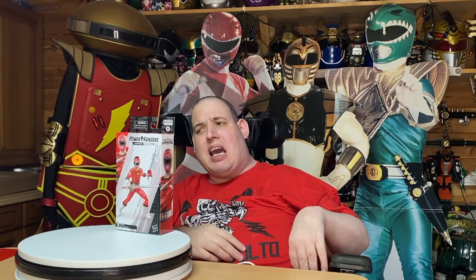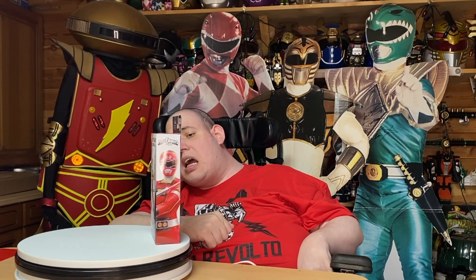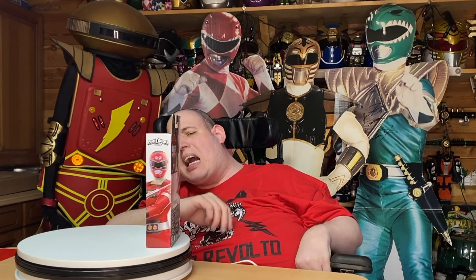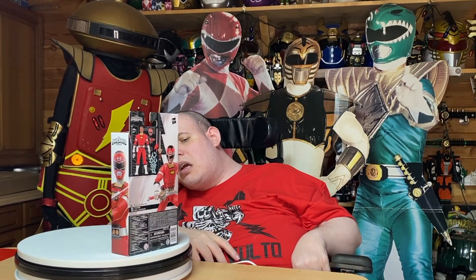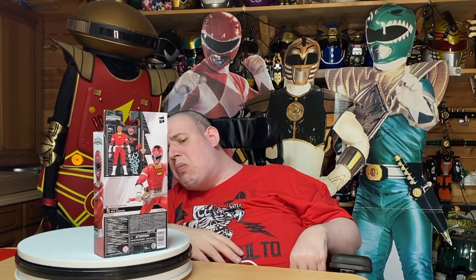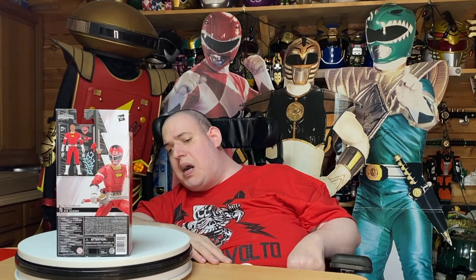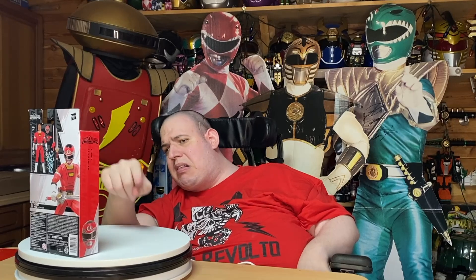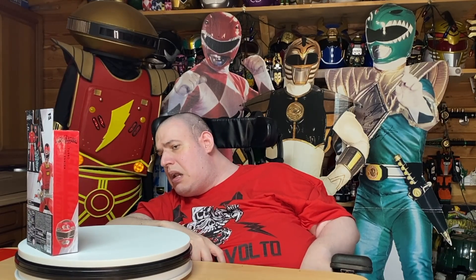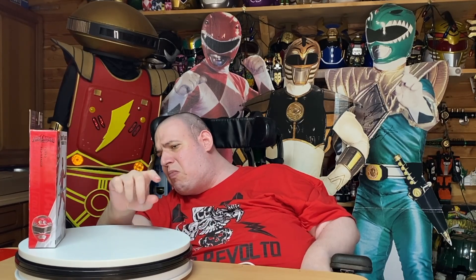Coming round to the side, you get the Turbo Rangers logo as well as a picture. And coming round to the back, you get a shot of the figure and all the accessories. This guy actually comes with both his swords, which I thought was really awesome. Coming round to the other side, it shows the Power Rangers Turbo logo, the Lightning Collection branding, and the Red Turbo Ranger helmet at the bottom.